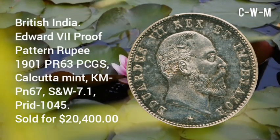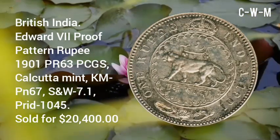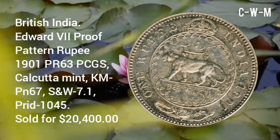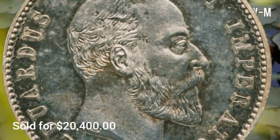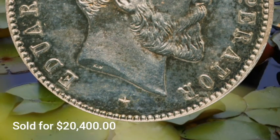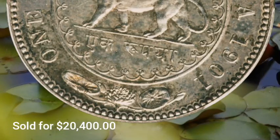This coin is from British India — an Edward VII Proof Pattern Rupee issued in 1901, PR63 PCGS. It was minted at the Calcutta Mint, KM#PN67, SNW 7.1, Print 1045. This coin was sold for $20,400.